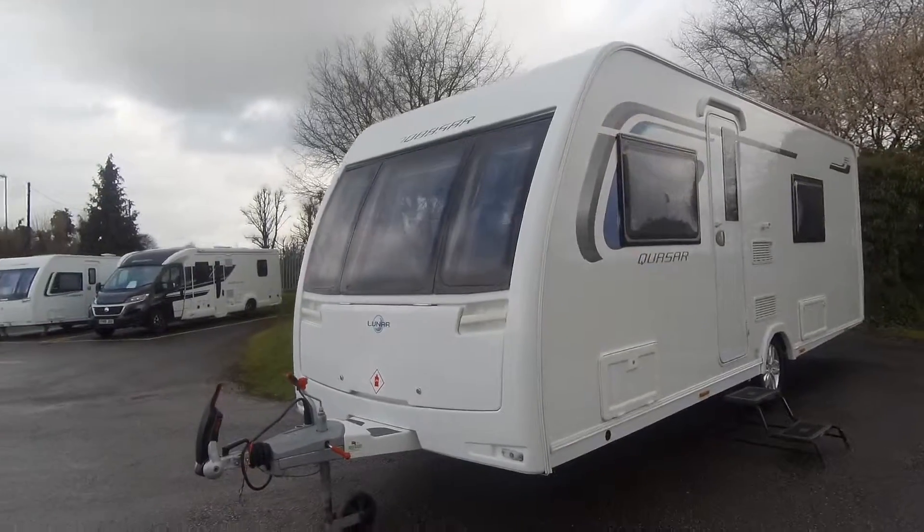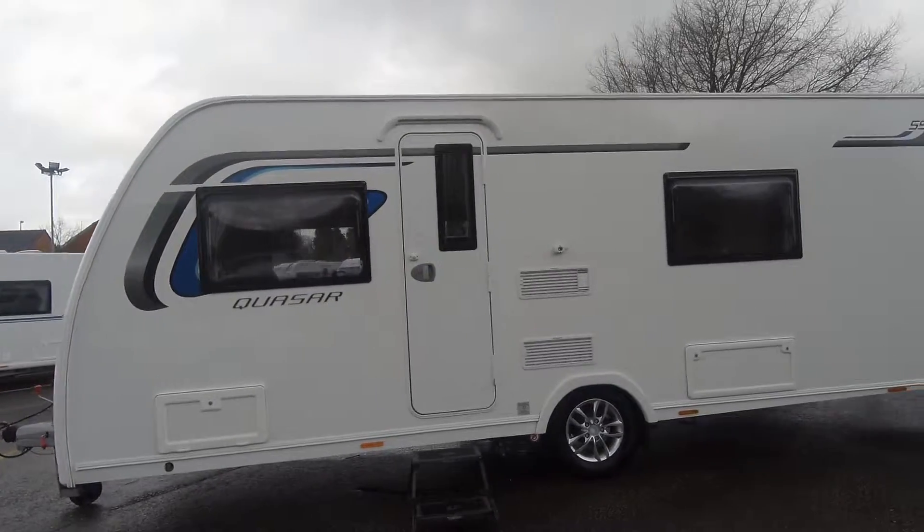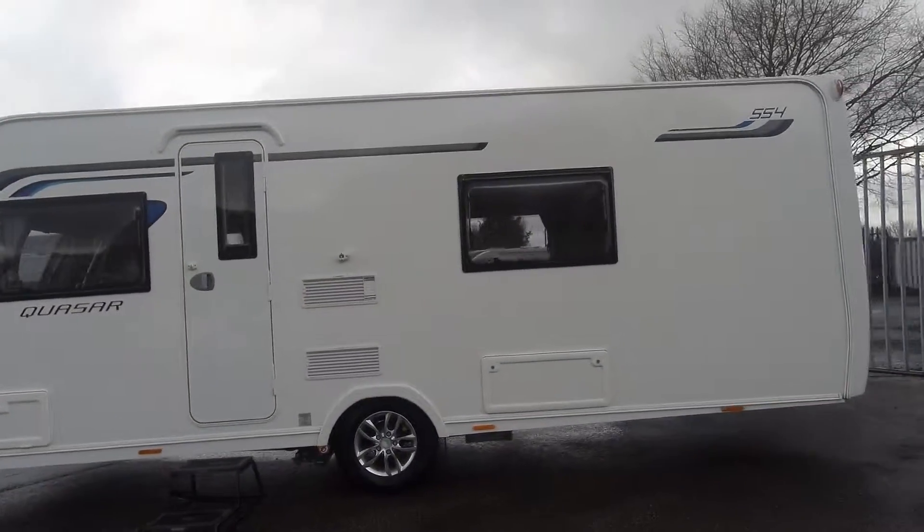Externally, this comes with a status TV aerial, and the previous owners have left a Truma motor mover.